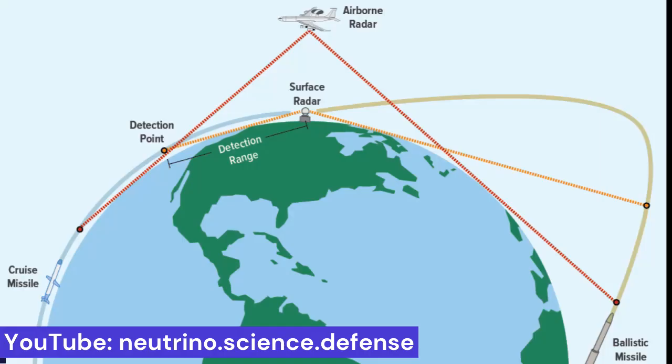The farther airborne targets are from the radar, the higher their altitude must be to be detected. The main problem in detecting low-flying targets is the curvature of the Earth's surface — radar electromagnetic waves travel in straight lines while the Earth's surface is curved. A radar mounted on a 10-meter mast has a horizon range of about 13 kilometers; a target 10 meters high can be detected at 26 kilometers. Objects farther away gradually enter the radar's blind spot and cannot be in the direct line-of-sight.